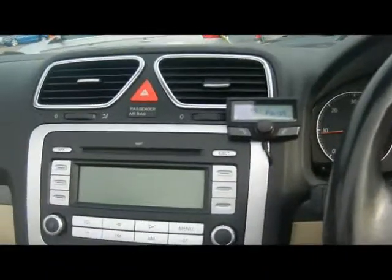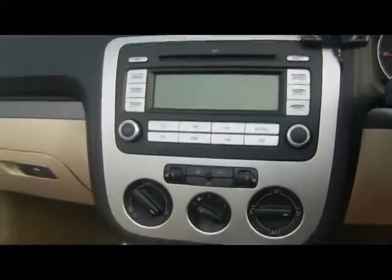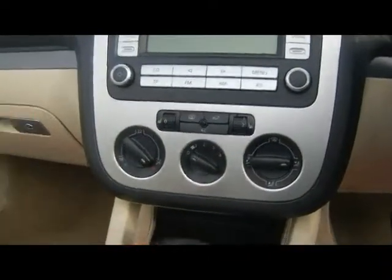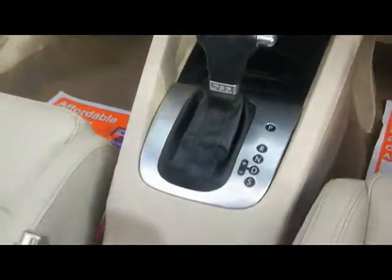We've got a powered Bluetooth telephone kit, radio and CD player, heated front seats, and air conditioning. There are also cup holders and storage compartments in the centre console.